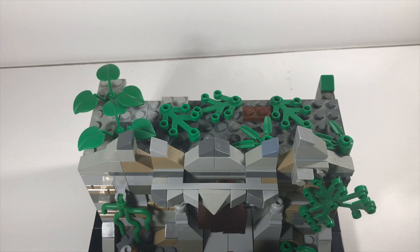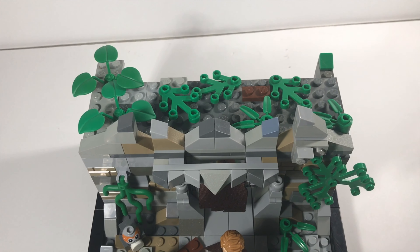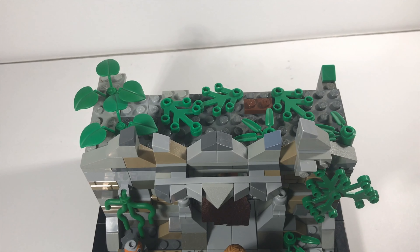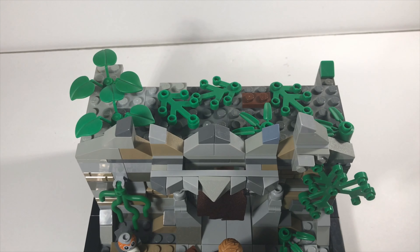I wasn't quite sure how I should make the roof of this MOC, so I just decided to cover it up with plants and other foliage to make it look, once again, older and just more overgrown with plants.